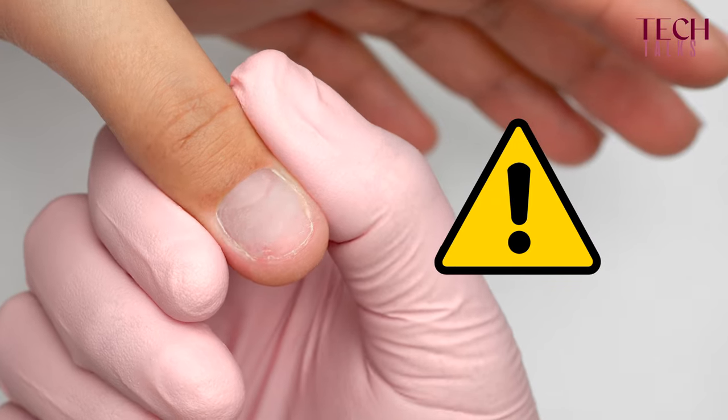But it also means that when you remove the gel, you will really have to file it down much deeper, and you can cause the nail plate to become thinner over time.